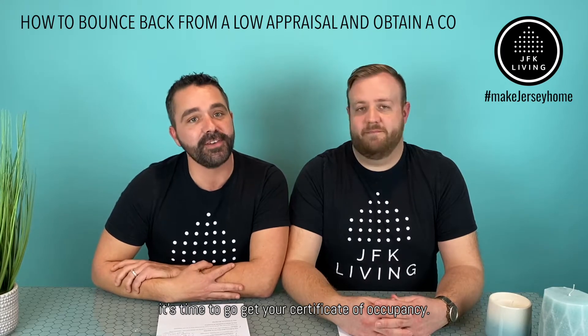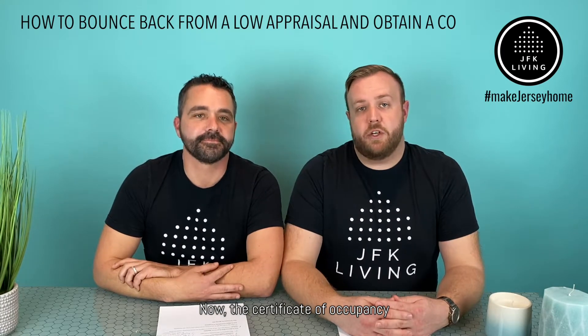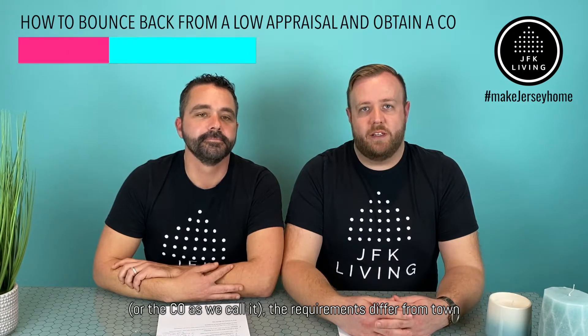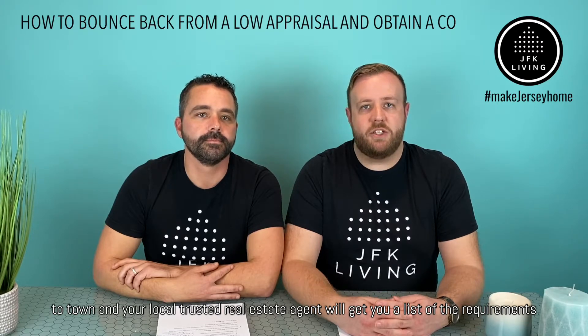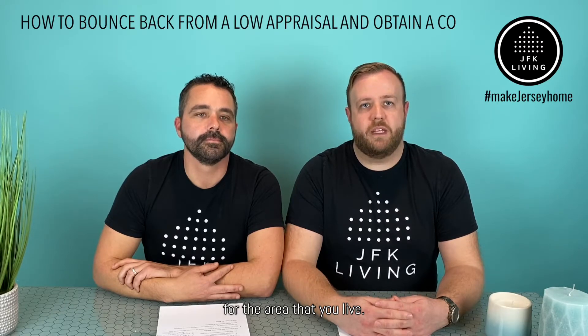Now it's time to go get your certificate of occupancy. The certificate of occupancy, or CO as we call it — the requirements differ from town to town, and your local trusted real estate agent will get you a list of the requirements for the area that you live.